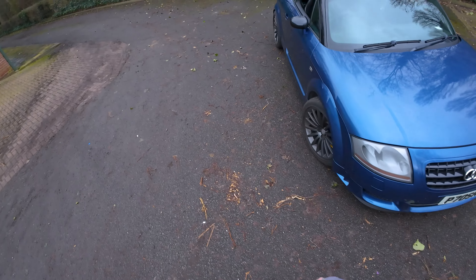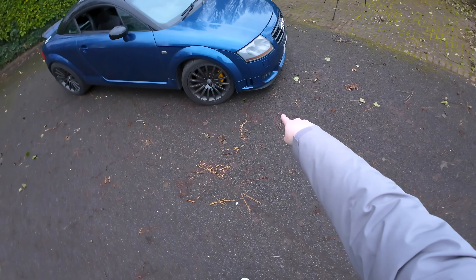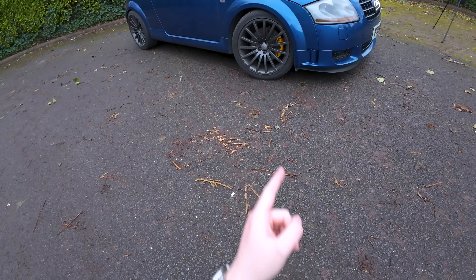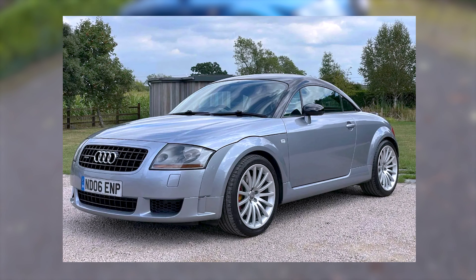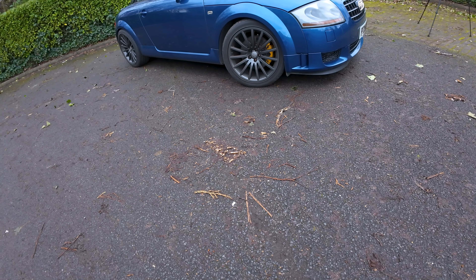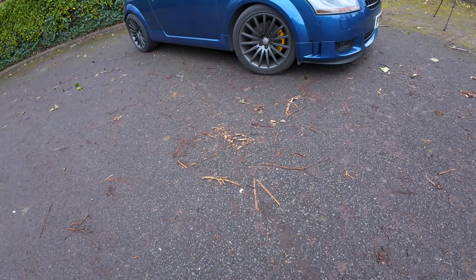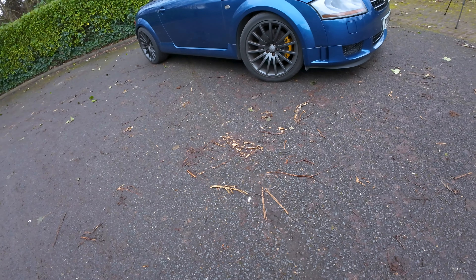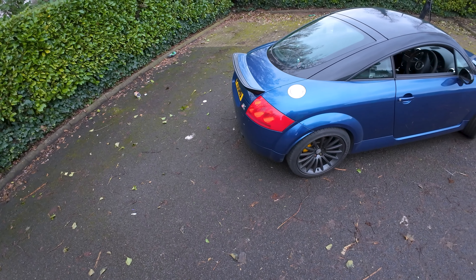The only real difference in how it comes standard is the lip on the front - you can just see it there. The wheels actually come silver, which I'm tempted to go back to - I do now have an alloy wheel sponsor, shout out to Lucas if he's watching. Also the brake calipers should be red, but I painted them yellow because I wanted it to be different and edgy.